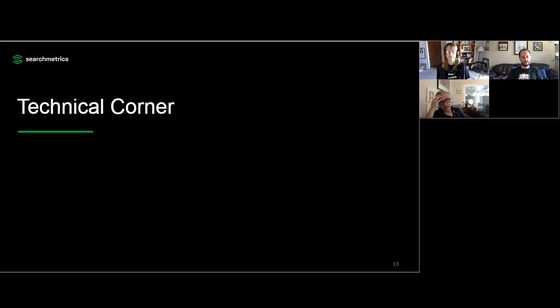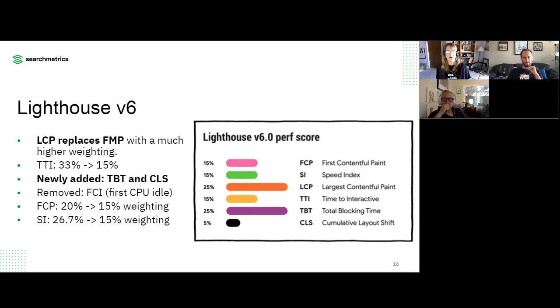Moving to our next topic, Technical Corner. We're kicking off with Kathy on an update on Google Lighthouse. We now have Google Lighthouse v6 — previously it was v5. Google Lighthouse is a tool that Google provides which you can run in your browser via Chrome DevTools or even as a Node module. It does audits for your page covering accessibility, SEO, and performance. The performance scores are an aggregate of a collection of weighted metrics. With v6, we're seeing new metrics come in, replacing some old ones, with the weighting of individual metrics getting readjusted. For example, FMP — First Meaningful Paint — has been replaced with Largest Contentful Paint (LCP), which is 25% of your score.